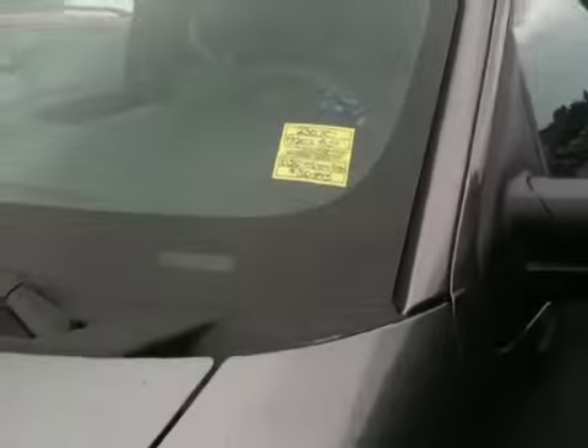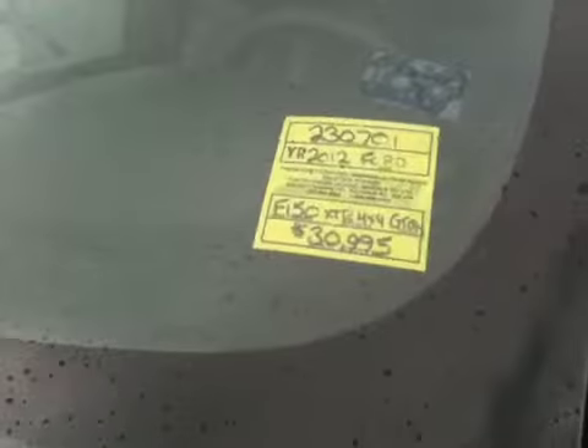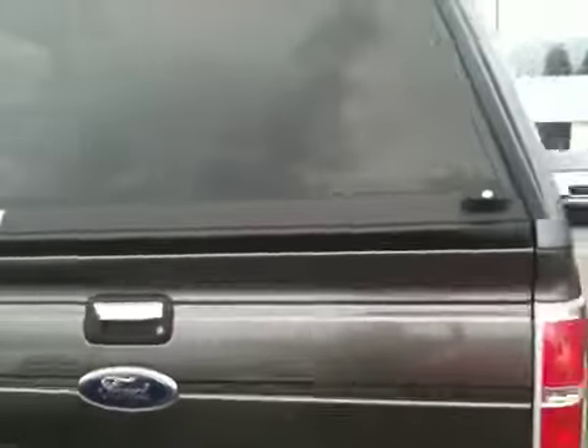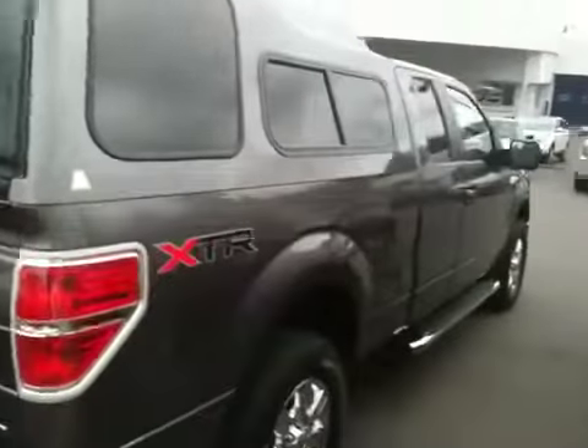The guy bought it from us and his health situation changed. He had a canopy put on three months ago and had his own reverse sensor or camera on there. That is gorgeous, and that is brand new used, if you want to call it that.